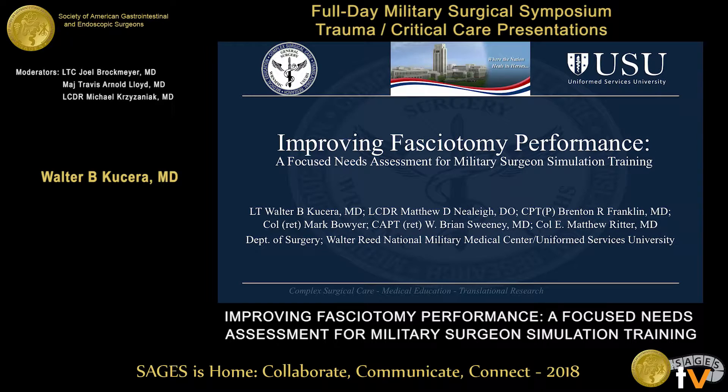Hello and good morning. My name is Walter Kucera. I'm from Walter Reed National Military Medical Center in the Uniformed Services University. I'd like to thank the Society for the opportunity to present our data. Today we'll be talking about our focused needs assessment for fasciotomy training.